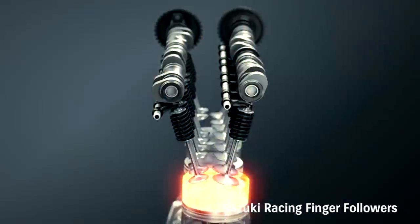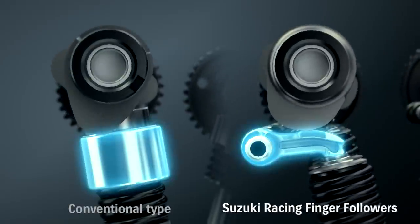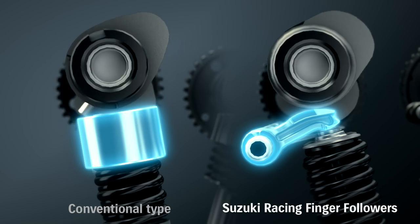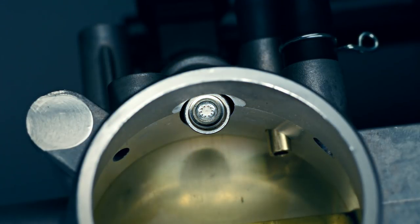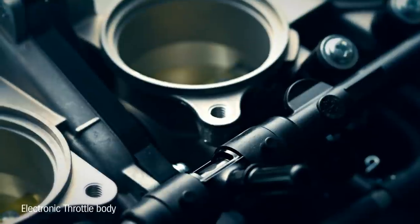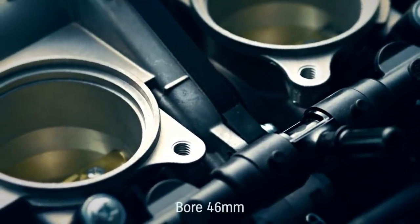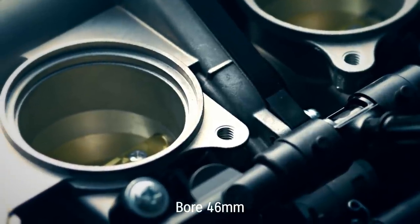The valve train's F1-style pivoting finger followers cut weight and help the engine rev higher. New ride-by-wire downdraft throttle bodies are 19mm shorter — simpler, lighter, and more compact than in previous models with a larger bore.